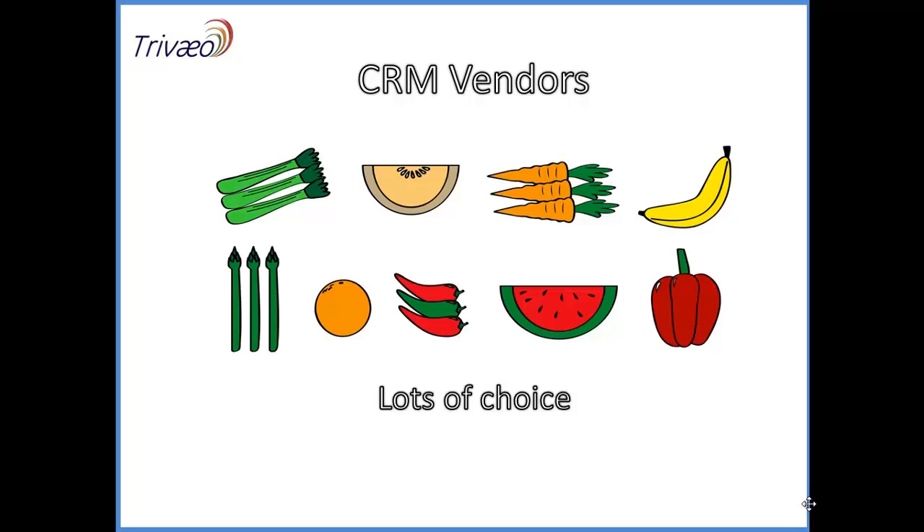CRM is like many things in life — there's a huge amount of choice, and it's sold by hundreds of different vendors. They vary from small and simple solutions right up to large and complex platforms. Making the right choice can be difficult. Some of you will instinctively choose well-known vendors and end up paying over the odds for a solution way beyond your requirements, whilst others will go for lower cost solutions that under-deliver.